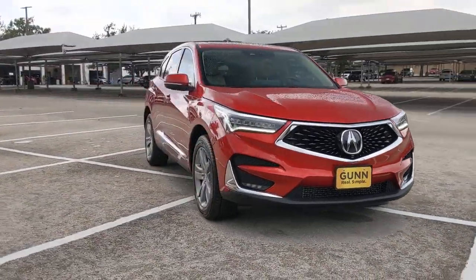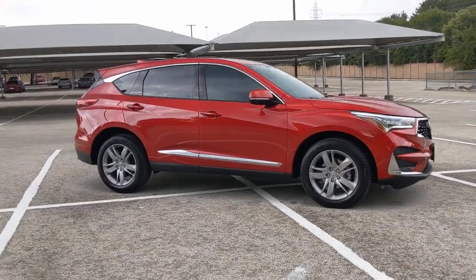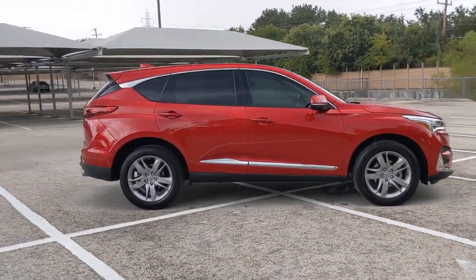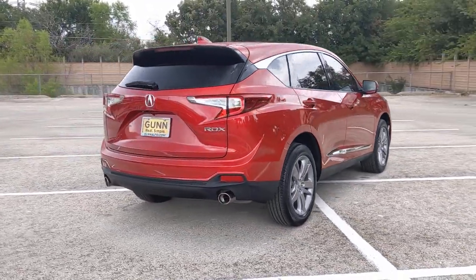Get a feel for the 2020 Acura RDX. This vehicle still has fewer than 20,000 miles on the clock, so it won't last long. Torn between luxury and high performance? Get both in the RDX.